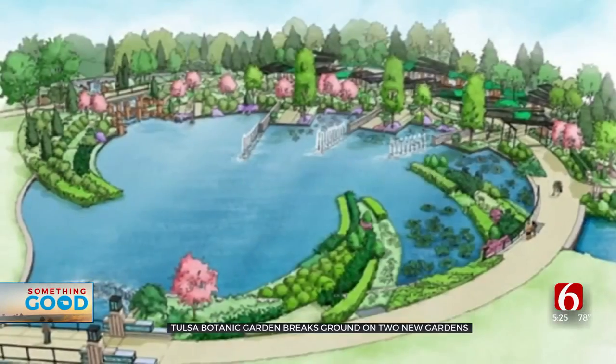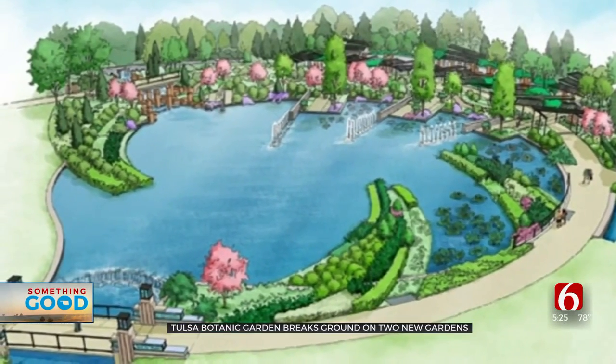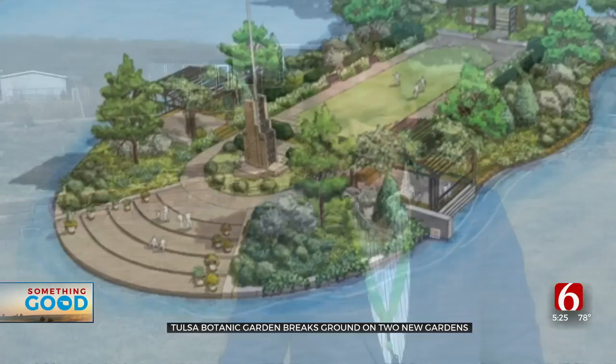The Lotus Pool is probably the most complicated garden we've undertaken. It'll hopefully be worth the wait for Tulsa when we do open it up, because it's going to be really neat with some overlooks out in the water and lily ponds.